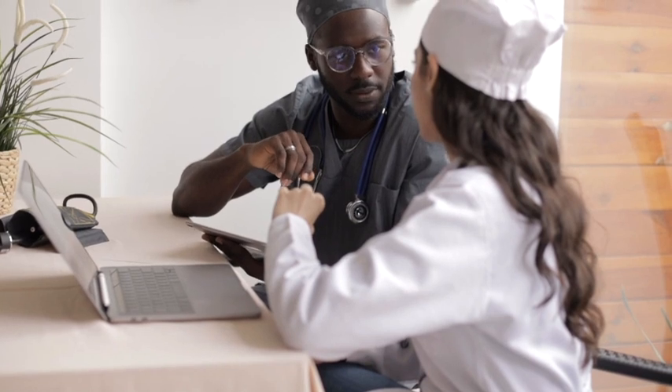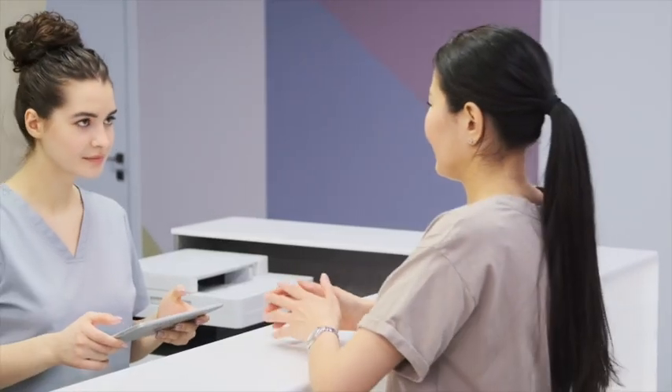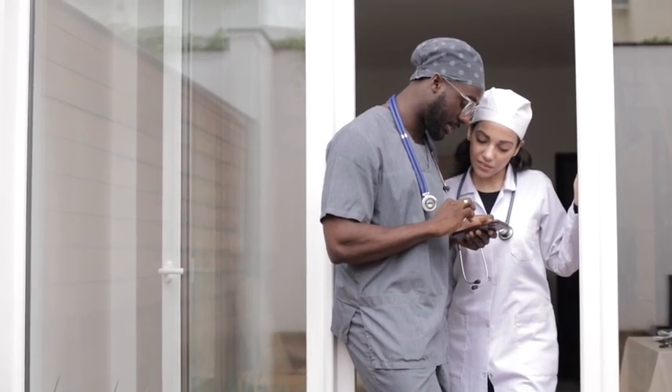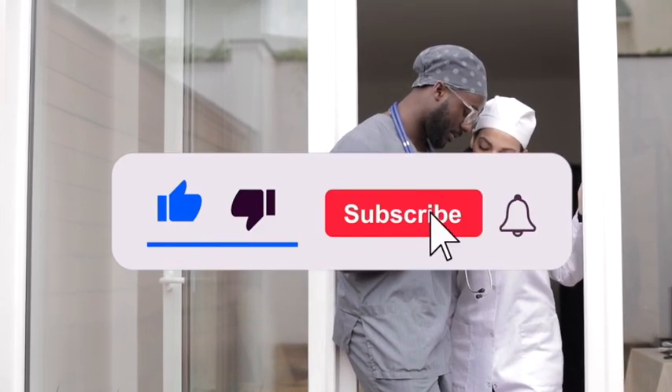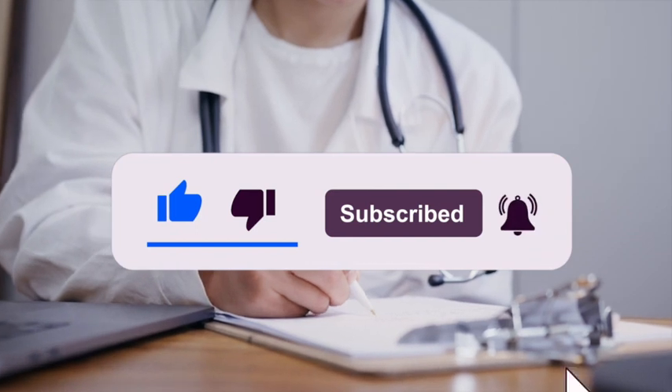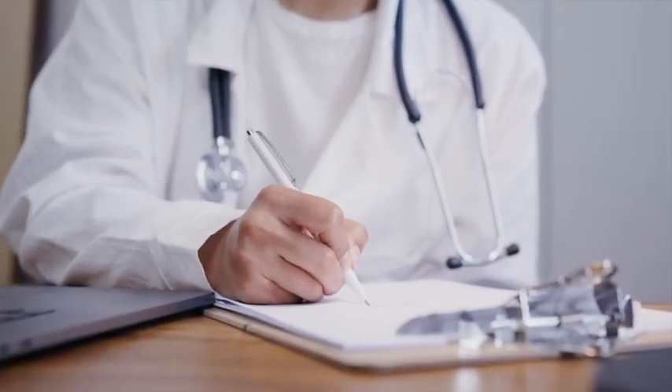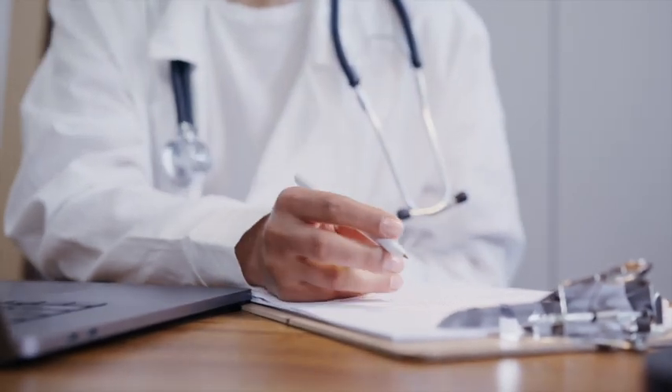This is Part 2 of the Extremely High Yield Reproductive System Review for the USMLE Step 2 and Step 3, so that you can learn all the high yield concepts most commonly tested on exam day. If you like this type of content, please be sure to like, subscribe, and hit the notification bell so you never miss another video. Now let's begin our review of the Female Reproductive System.